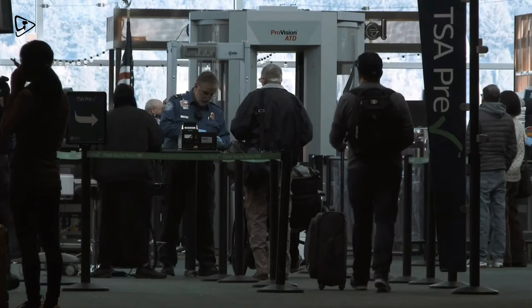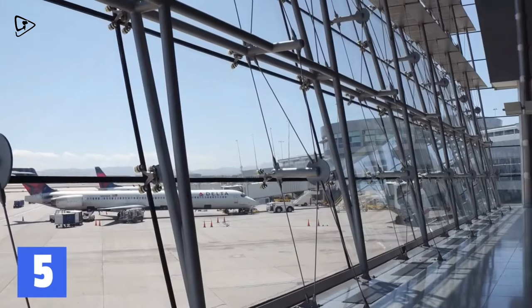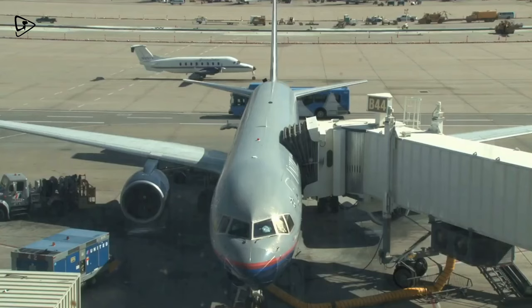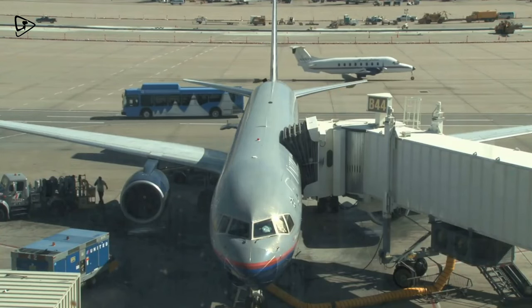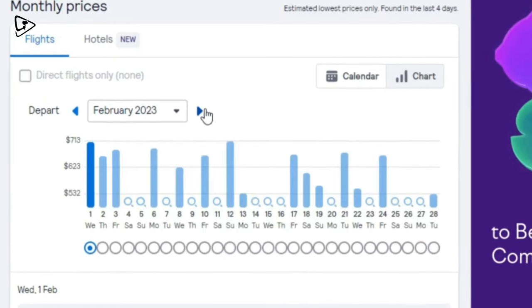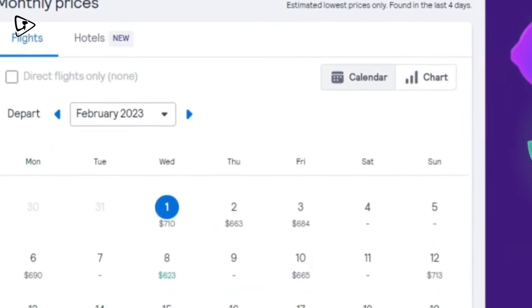You can also flip this and look at the cheapest airports back home. The US, for example, has some cheaper and more expensive airports. There are a growing number of flight websites that let you search by state, so if you don't mind travelling you could find a nearby airport that offers a much cheaper rate.